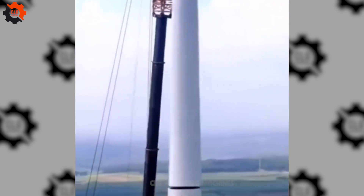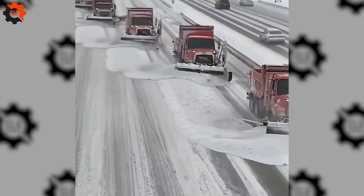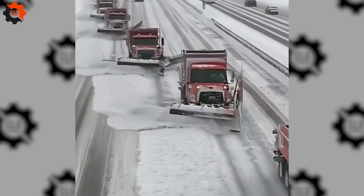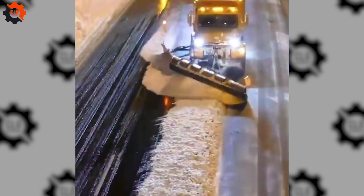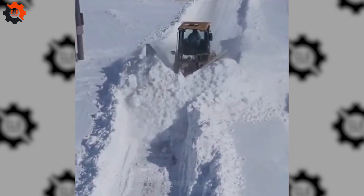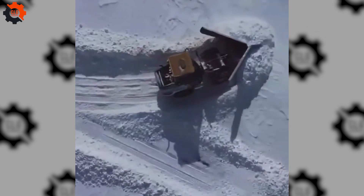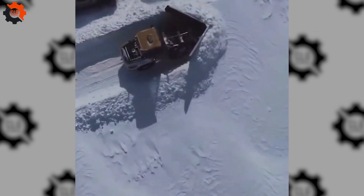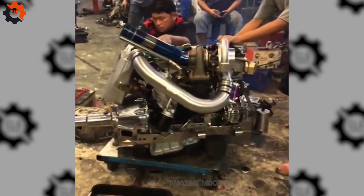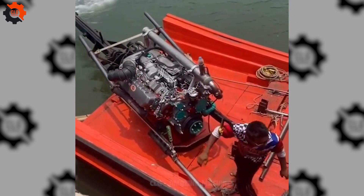As Amazing Machines by CLG rolls out the red carpet on the spellbinding spectacle of manufacturing at its finest, we're tipping our hats to you, our dedicated audience. Your zest and backing are the engines behind this voyage, powering every thrilling discovery. Your fascination with the wonders of tech is a reflection of our own, knitting together a community of keen minds and eager adventurers. Thanks for hopping on board this remarkable ride, where each episode is a nod to your endless curiosity and thirst for innovation. Hit that subscribe button and stay on the trail with us through the manufacturing marvels galore.